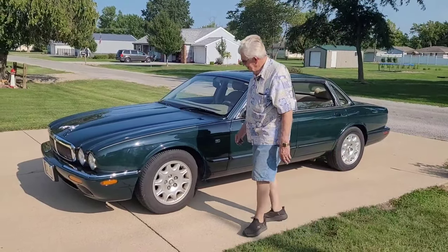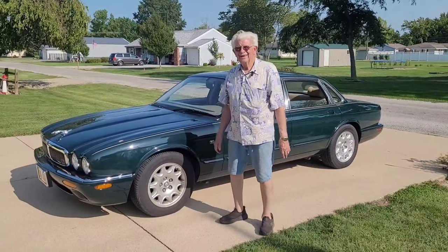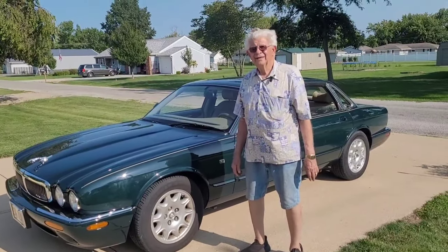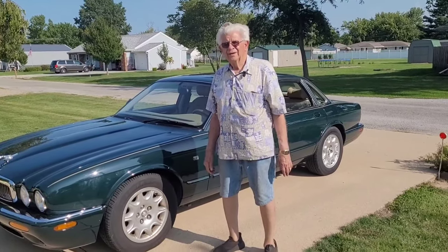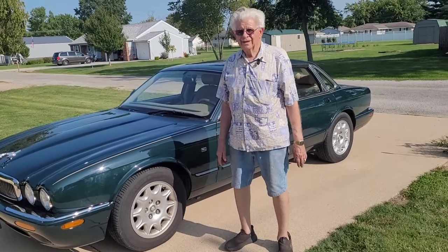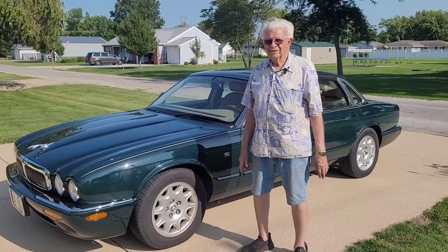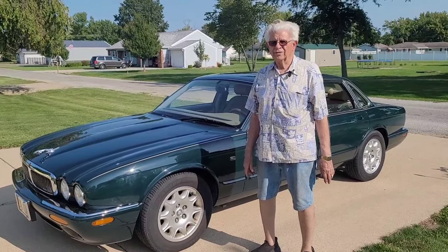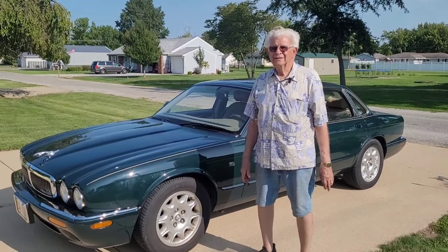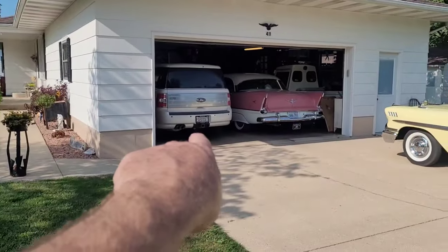Art had to get the Jaguar out to get his dad's Chrysler out, so he wants to talk about it a little bit. They went car shopping and this is what his wife wanted - a 1998 XJ8 Jaguar. They bought it brand new in St. Louis at a dealer called More Jaguar in Manchester, St. Louis.